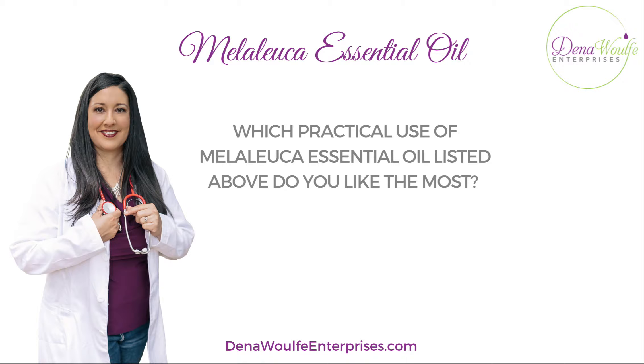Which practical use of Melaleuca essential oil that we talked about do you like most and why? Post below and let us know — I look forward to hearing from you.